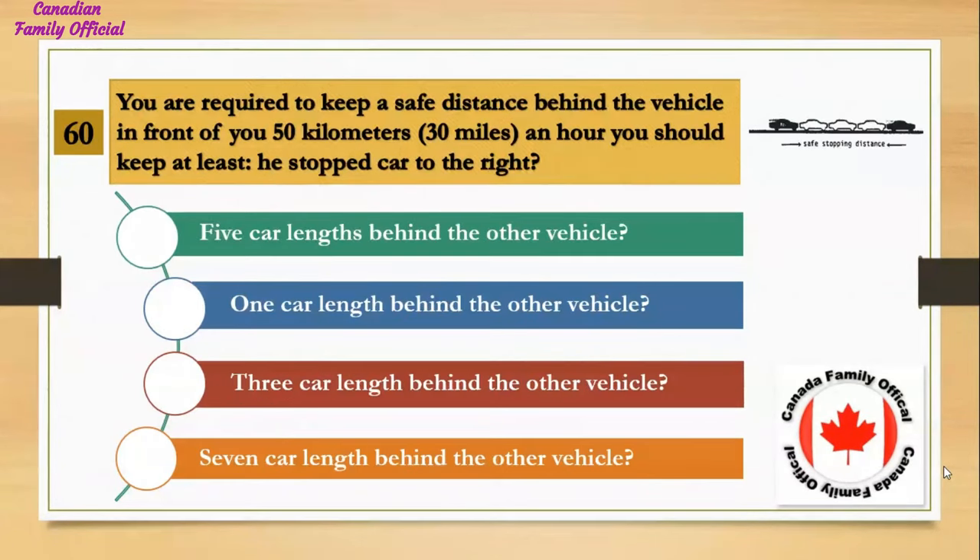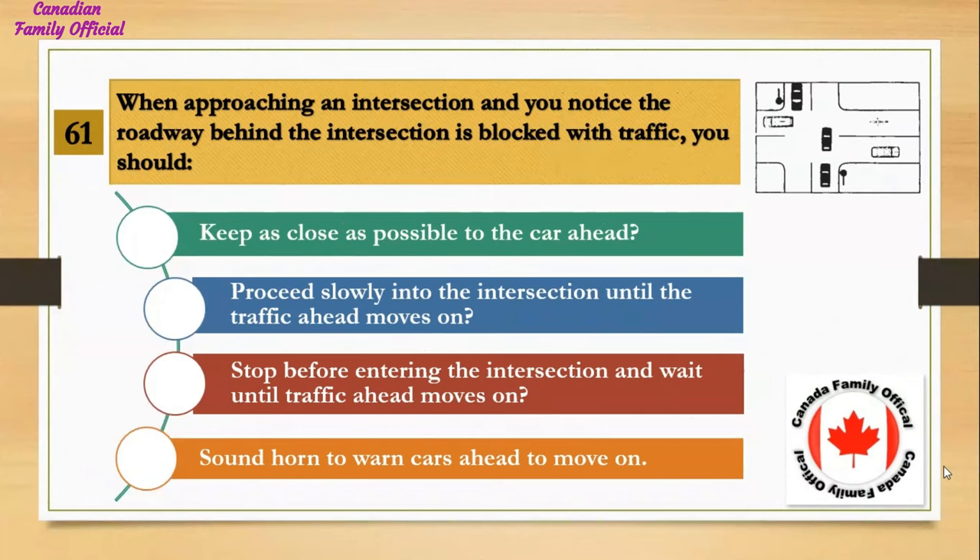You are required to keep a safe distance behind the vehicle in front of you. At 50 kilometers (30 miles) an hour, you should keep at least: Number 1, 5 car lengths behind the other vehicle; Number 2, 1 car length behind the other vehicle; Number 3, 3 car lengths behind the other vehicle; Number 4, 7 car lengths behind the other vehicle. And the answer is 3 car lengths behind the other vehicle.